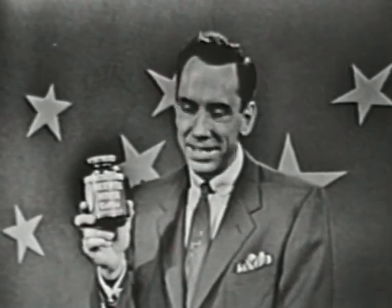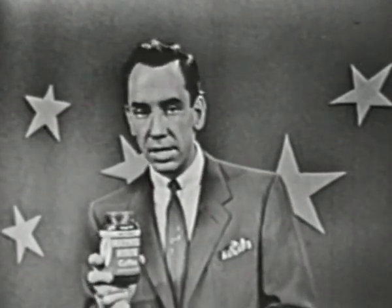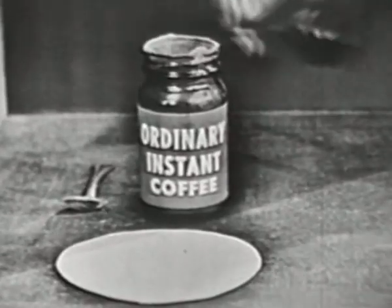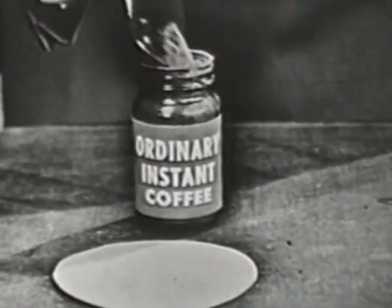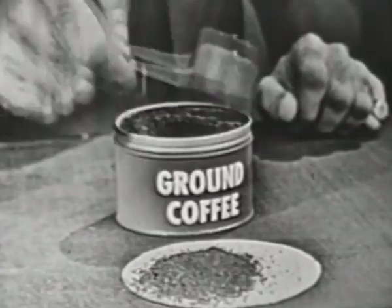Hi there, I'm Rex Marshall. And in case you haven't met before, this is Instant Maxwell House, the amazing coffee discovery created by America's leading coffee company. I'd just like to show you why Instant Maxwell House is such an amazing discovery — why this is completely different from any other coffee. First of all, remember, Instant Maxwell House is not a powder like this, and it's not a grind like this either.